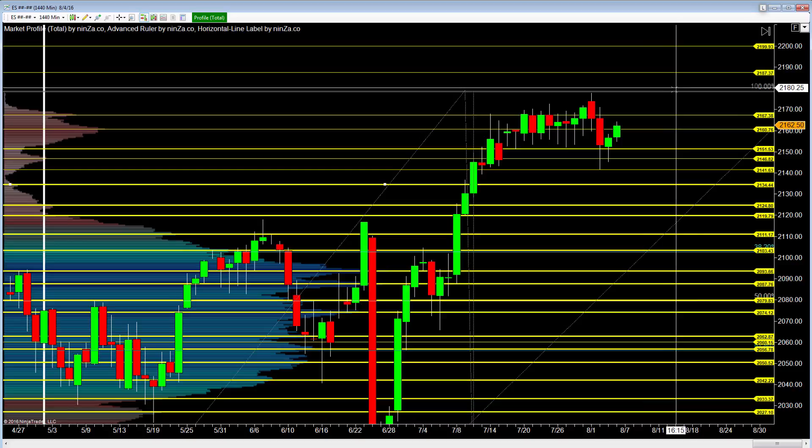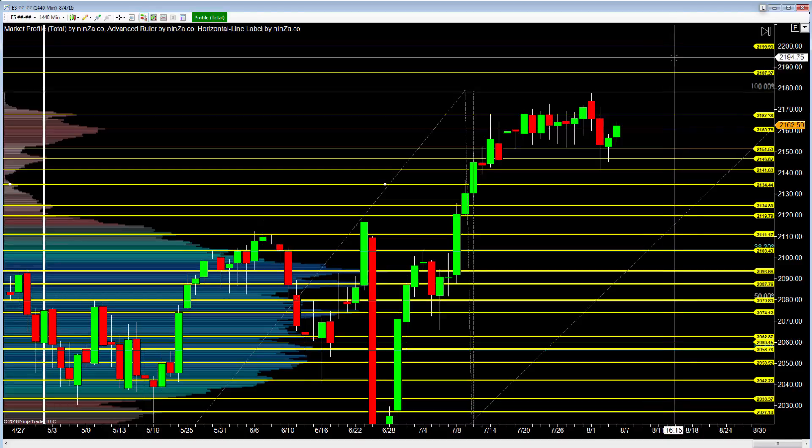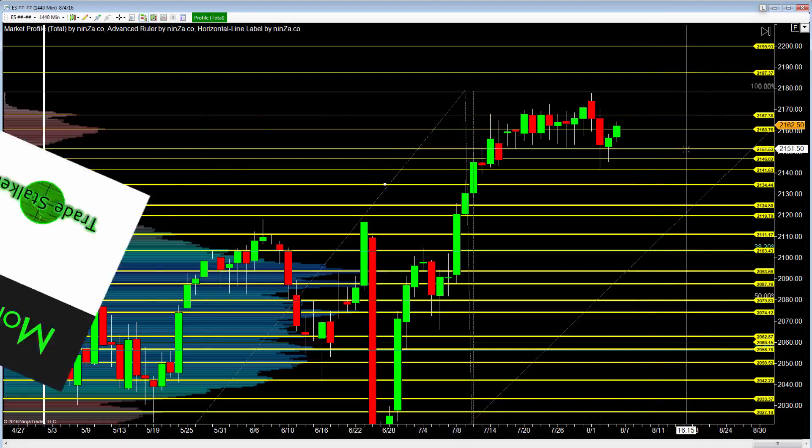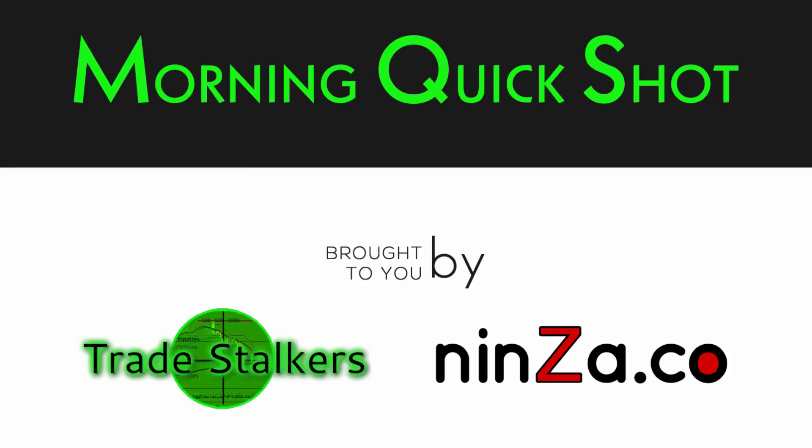Be patient — be very patient. And again, look for profit within the next two or three days more than likely, unless the bears just step right on in. So keep an eye on this big picture. If you have any questions, contact Frank at tradestalkers.com and have a great day.